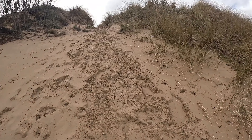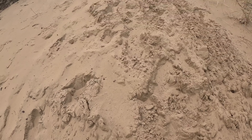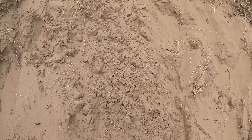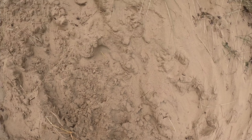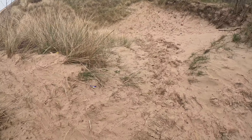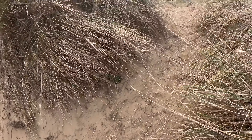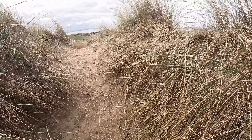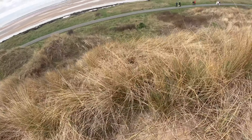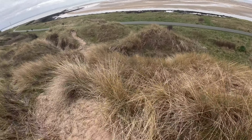I wonder if I could climb this. This is so steep. I don't know how I just did that but I did. I'm not seeing it — all I'm seeing is a view. I'm very much confused.